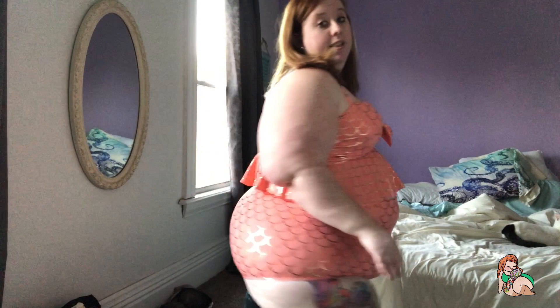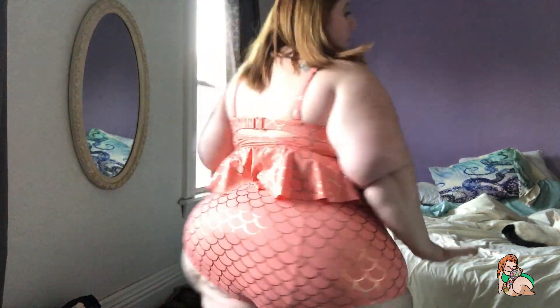It probably is the best fitting bathing suit I have ever owned. Since it's a two-piece, I was able to get it to fit right — I was able to get a four in the bottom that I needed and a two in the top, and it just fits perfectly.